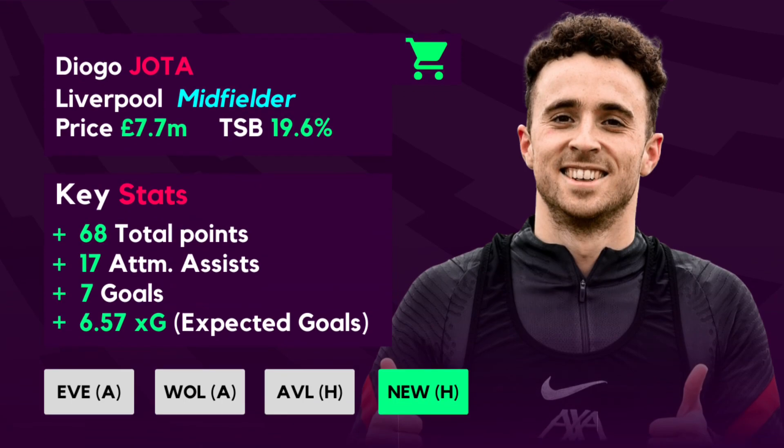Speaking of Diogo Jota, he is another player on the buy list this week as he recorded a very impressive 14 points in gameweek 13. This makes him the third highest scoring player in that game week, recording 2 goals and a bonus point against Southampton.